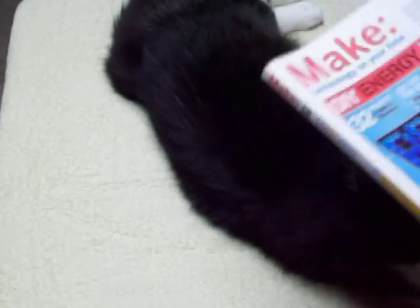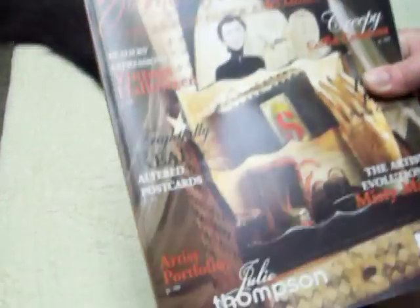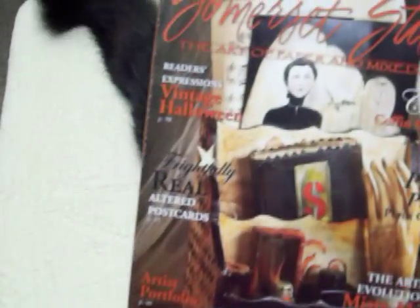What do we got here? Oh, Make Magazine — I got that. They have some fun stuff. And then somebody left a Somerset Studio one — I love Somerset Studio. This one is Volume 12, September/October 2008. I am stoked about that one.